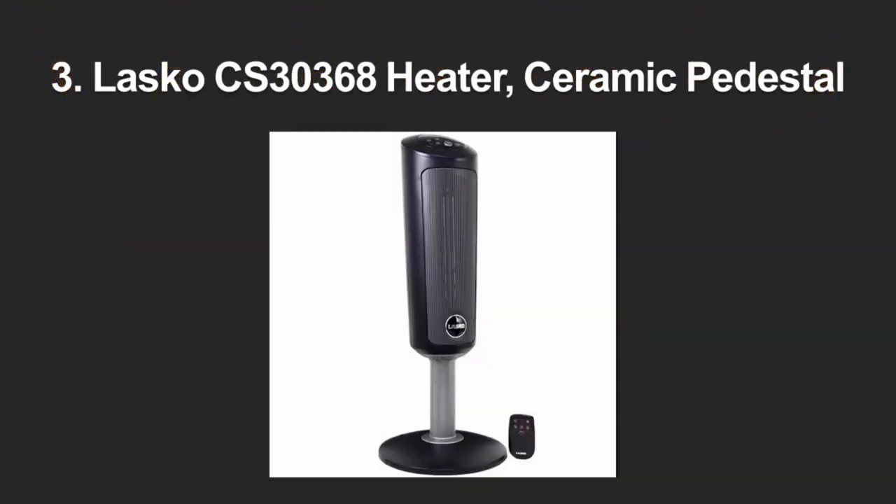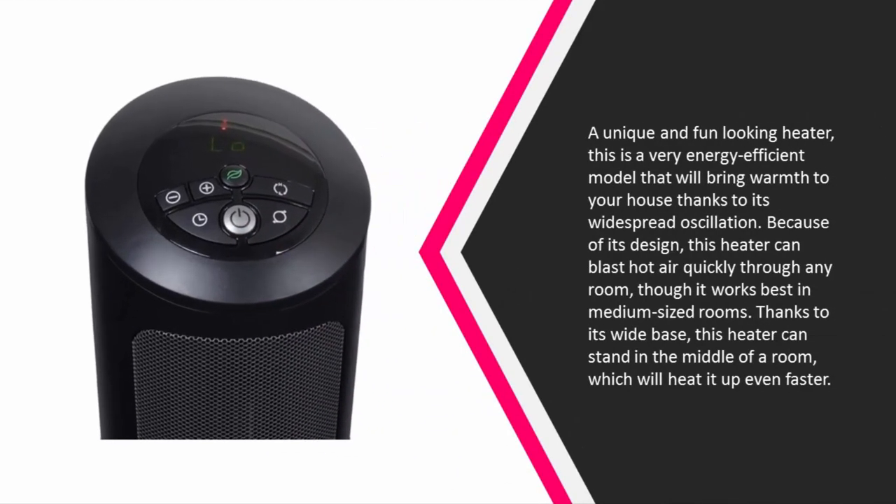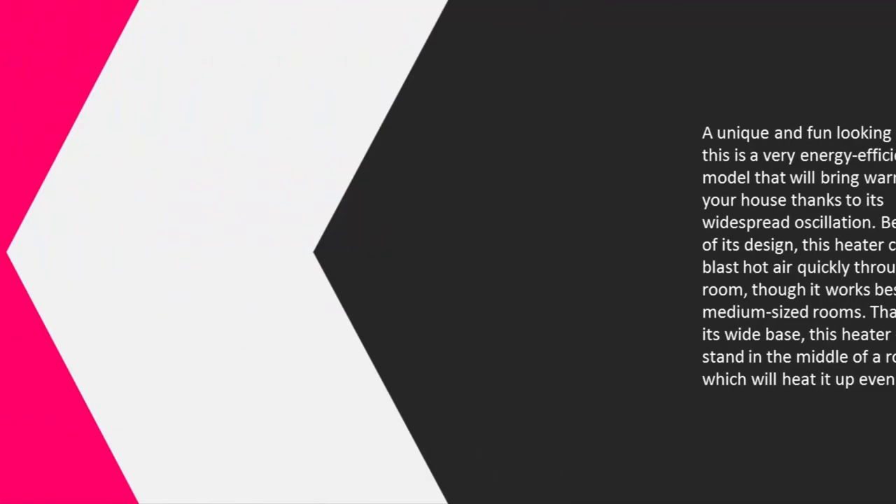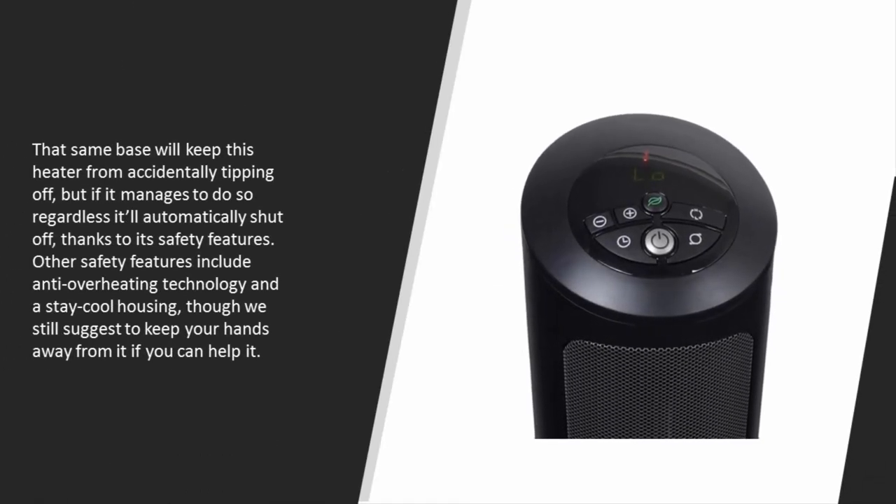Halfway through our list at number 3: a unique and fun-looking heater, this is a very energy-efficient model that will bring warmth to your house thanks to its widespread oscillation. Because of its design, this heater can blast hot air quickly through any room, though it works best in medium-sized rooms. Thanks to its wide base, this heater can stand in the middle of a room, which will heat it up even faster.